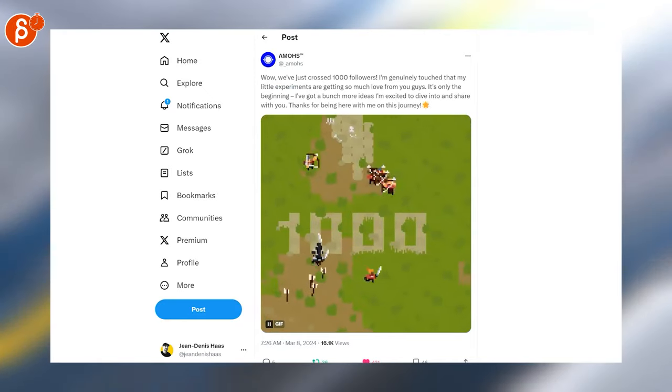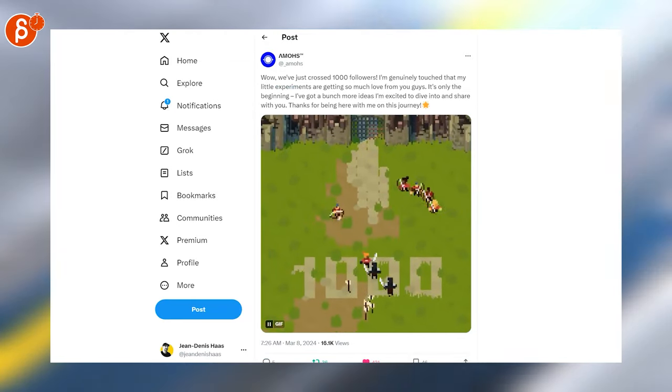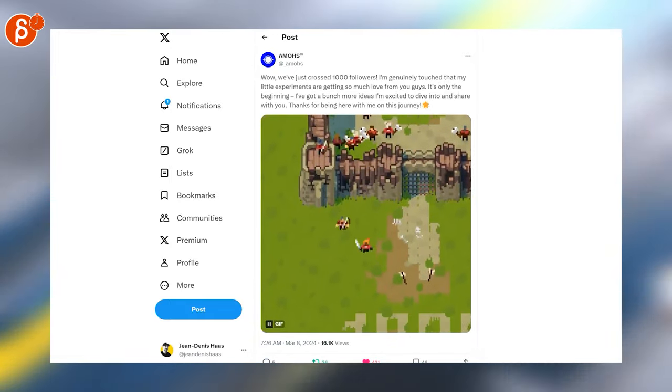Last but not least, this looks super cute — very chunky pixel art. A little tiny look, but I love that stuff. And that's it — that's the Animation Minute. You can find it every Monday on this channel.